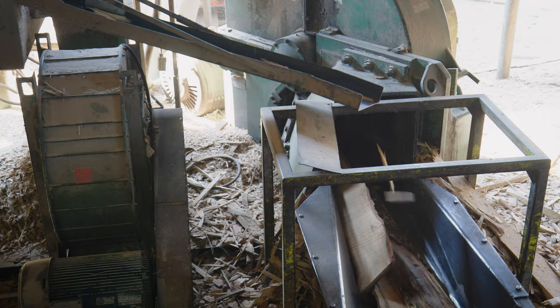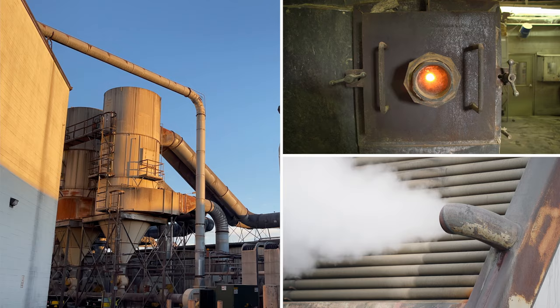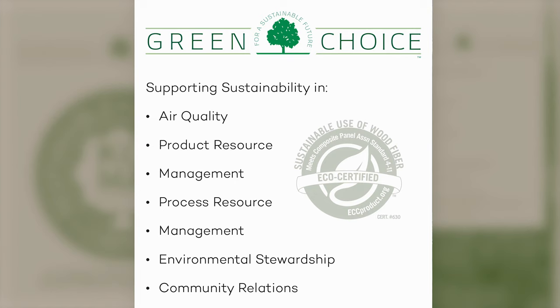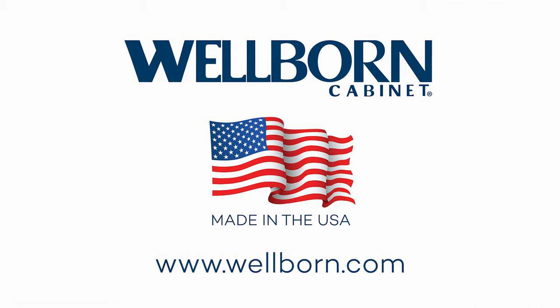A commitment to the environment has been a part of our culture since the beginning. We have recycling programs that utilize waste to generate power and steam, and we continue to lower VOC emissions through technology. Rest assured that the Wellborn cabinets you purchase are the green choice for generations of families and the environment. Wellborn Cabinet — family owned and proudly made in the USA.